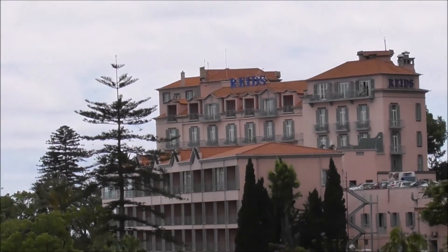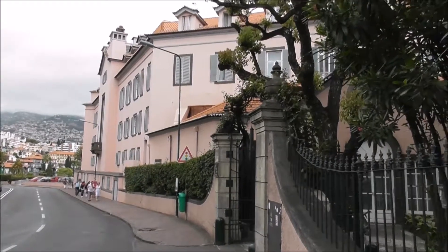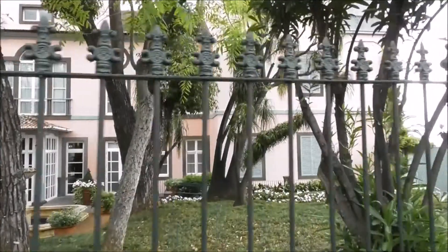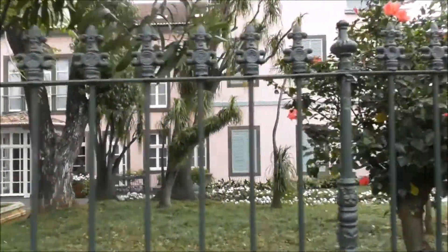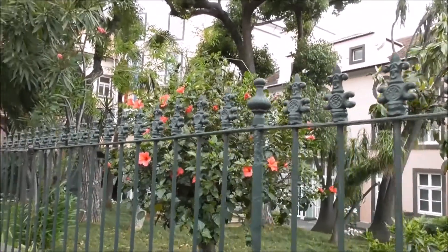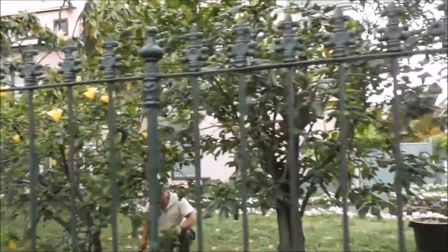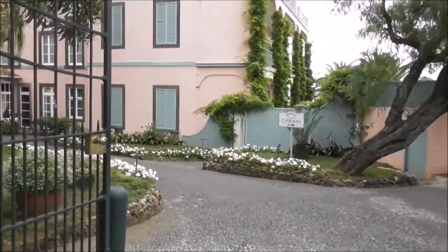And that's the place to call in for an afternoon tea. This is the Reid's Palace Hotel, as I said. And this is where Winston Churchill visited and painted around here. And the last Emperor of Austria lived here. Afternoon tea is 35.50 per person.